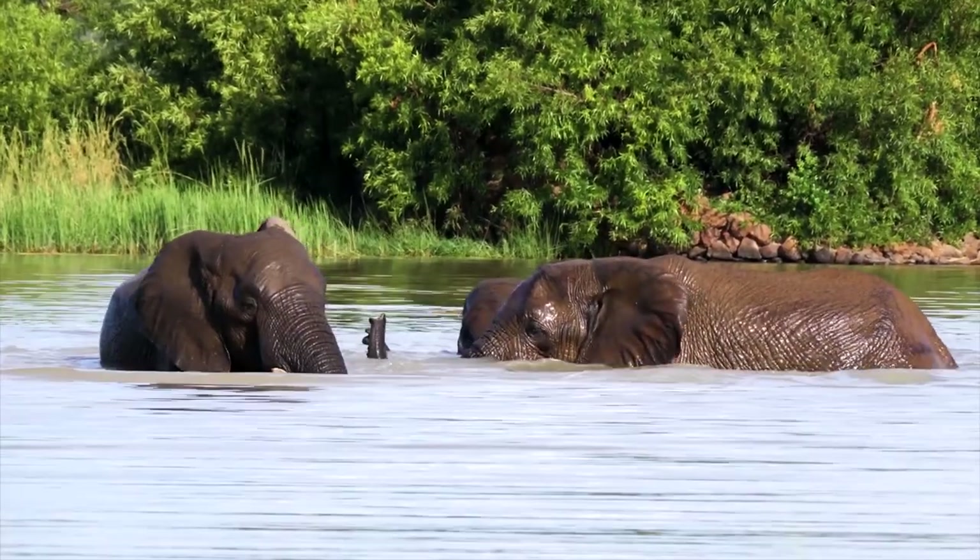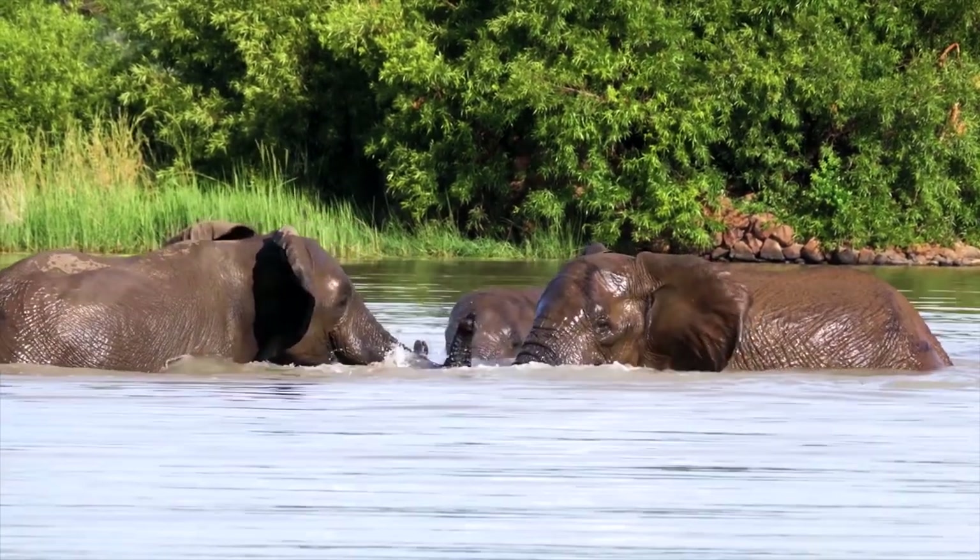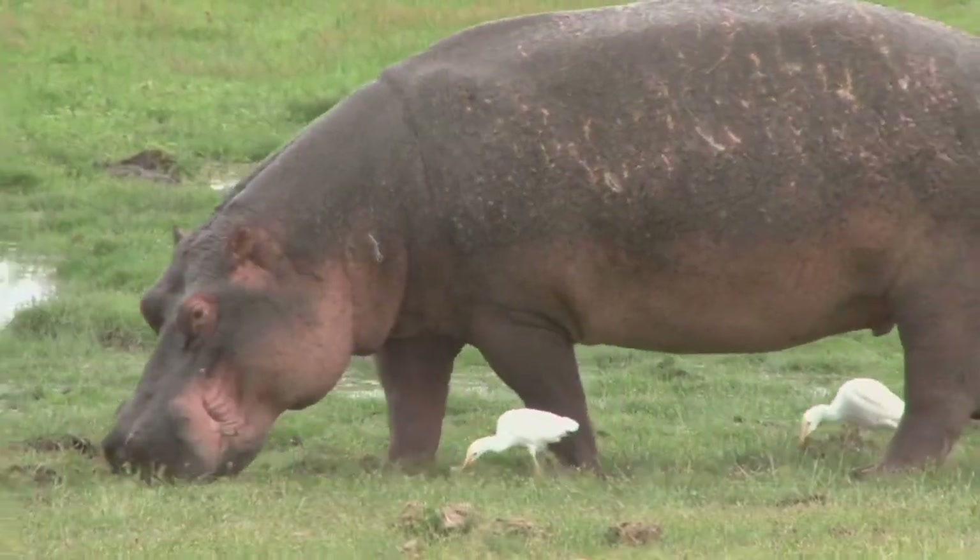Some hosts are more tolerant of oxpeckers, but when they want to rid themselves of the birds, host animals run through brush, swat with their tails, and roll on the ground.